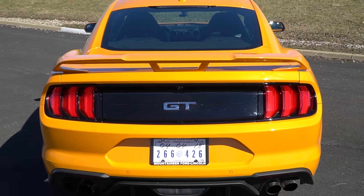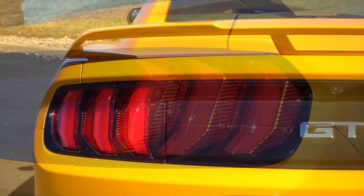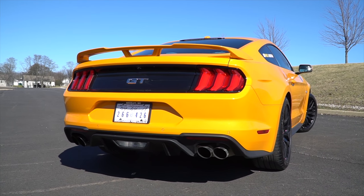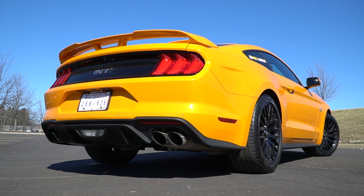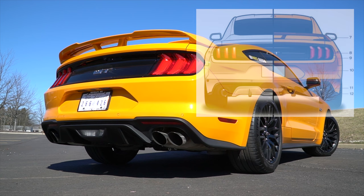The back of the Mustang has also been changed for 2018. The tri-bar tail lights now have a curved look to them and the deck lid has an indentation going down the center. But the biggest change is the new quad-tip exhaust — I think it looks a lot better than the standard dual-tip exhaust. Ford also changed the rear diffuser; the previous generation had a piece of plastic underneath that matched the color of the car, but for 2018 it's just one solid black color. I think it looks better in all black.